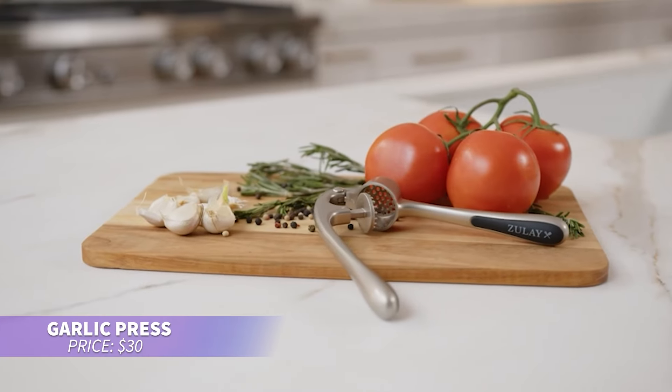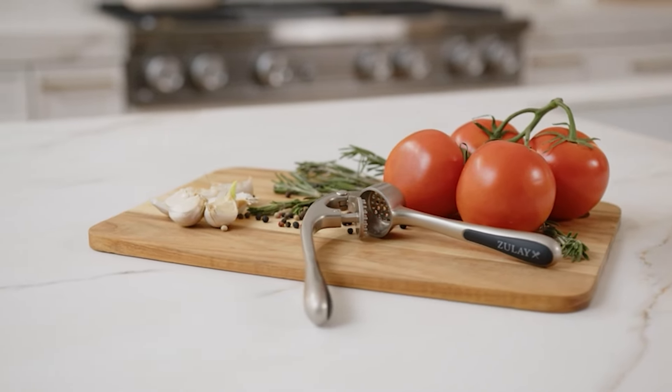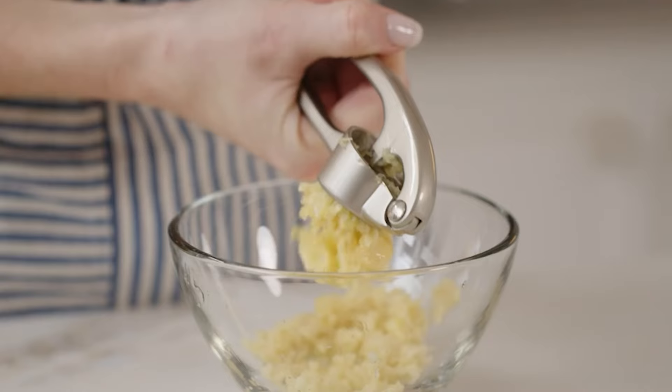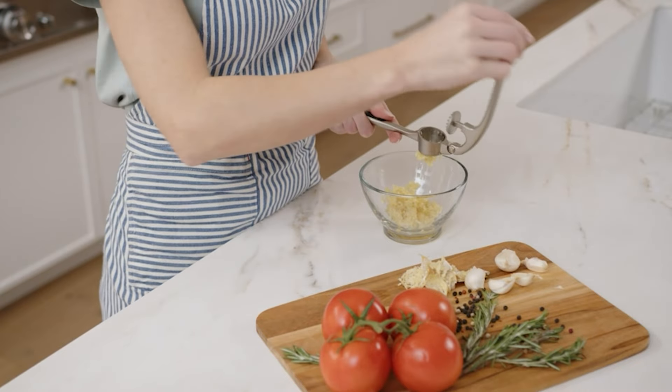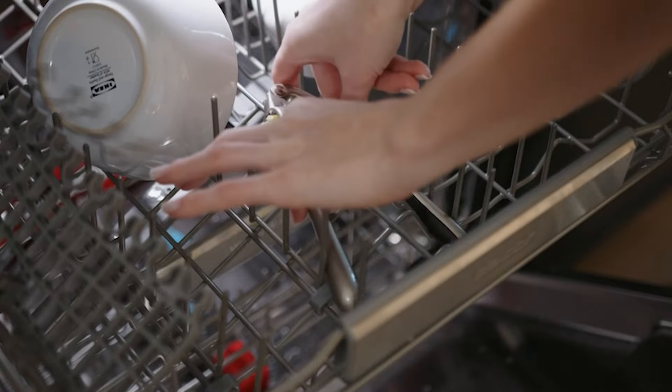If you're tired of garlic prep, this ergonomic garlic press makes mincing easy. You can crush unpeeled cloves without getting garlic on your hands, and it also works well for nuts and seeds. Clean up is a breeze — just rinse or throw it in the dishwasher for hassle-free use.